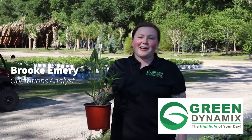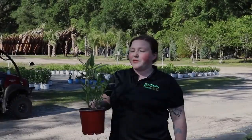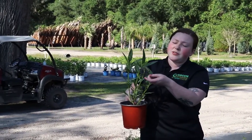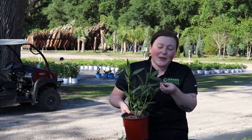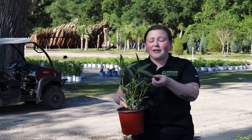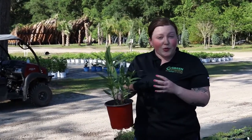Hi, my name is Brooke Emery and I'm the operations analyst here at Green Dynamics. So this is butterfly milkweed. It lays host to the world's pickiest eater. This is the Monarch butterfly caterpillar or larvae. They only eat butterfly milkweed.